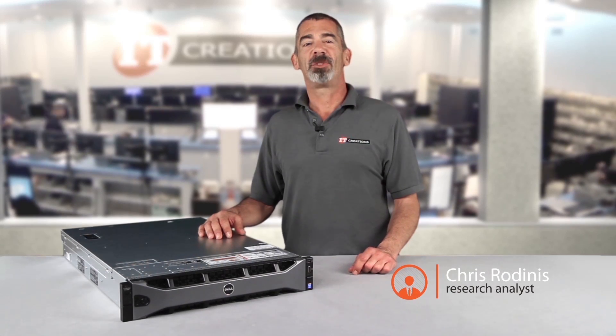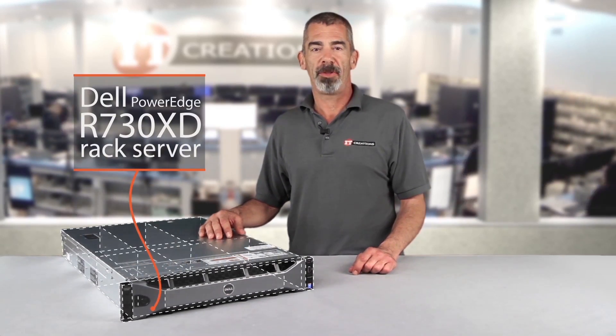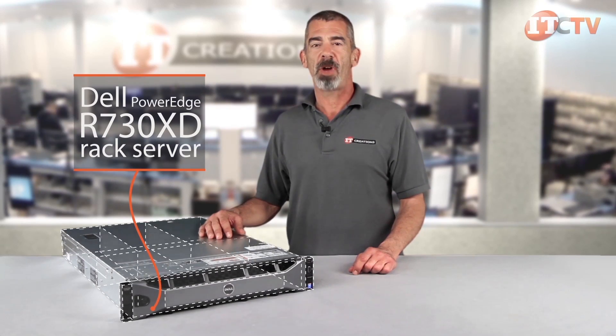Hi, I'm Chris Rodinas, Research Analyst for IT Creations, and today we will be looking at Dell's R730XD Dual Socket PowerEdge Rack Server.